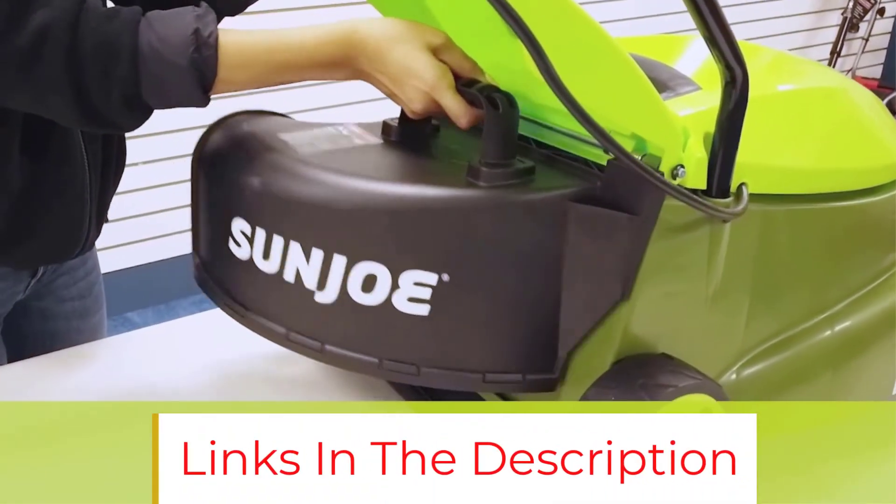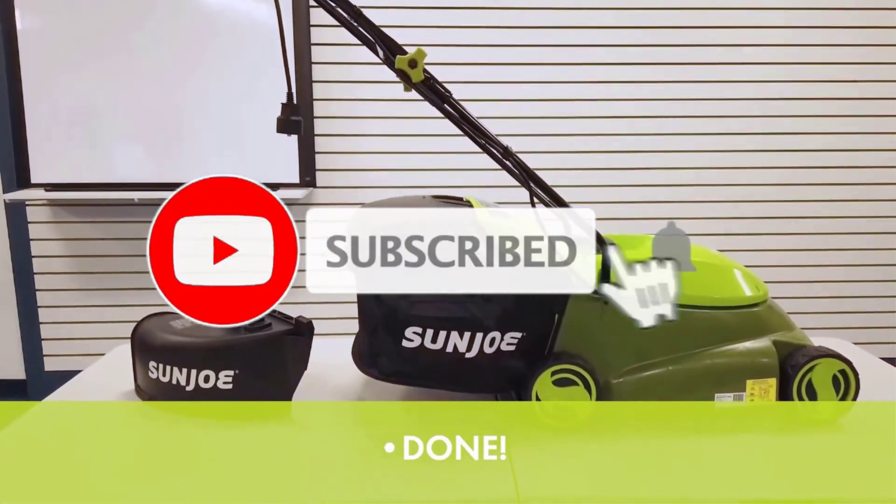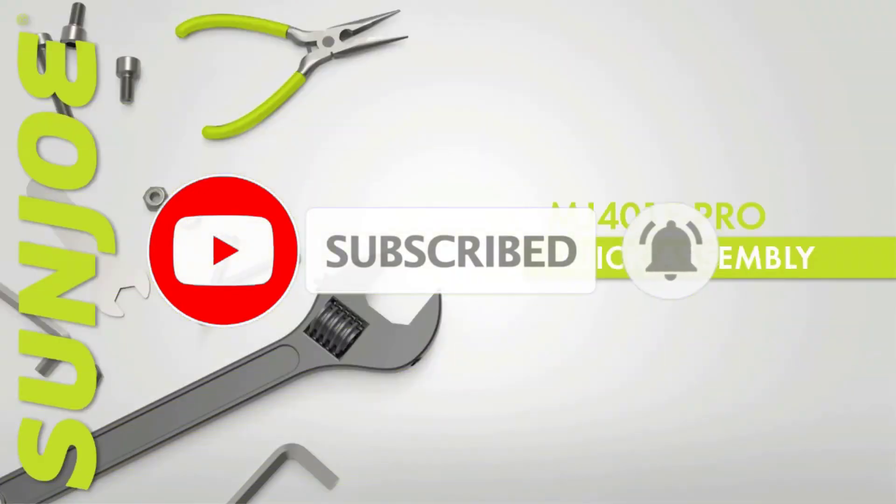Similar to its competitors, this one is also lightweight, compact, and easy to maneuver. It is an inexpensive mower that has won the hearts of users for being simple and versatile.